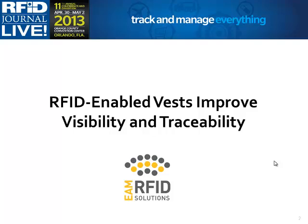I would like to introduce our first speaker, John Hatzis, Senior Software Developer at EAM RFID Solutions. He'll be talking about RFID-enabled vests, improved visibility, and traceability.